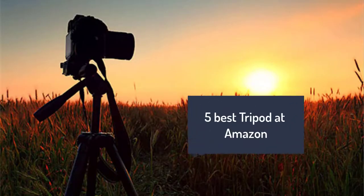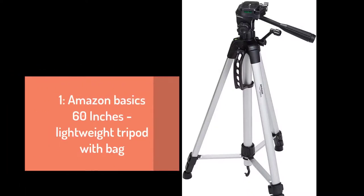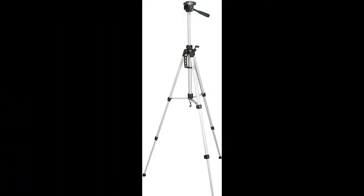Here are five best tripods on Amazon for you. Number one: Amazon Basics 60-inch lightweight tripod with bag. Lightweight tripod with adjustable height legs and rubber feet, compatible with most video cameras, digital cameras, still cameras, GoPro devices, smartphone adapters, and scopes. Recommended max load weight is 6.6 pounds (3 kilograms). Weighs 3 pounds and extends from 25 inches to 60 inches when center post is fully extended. Carrying case included.